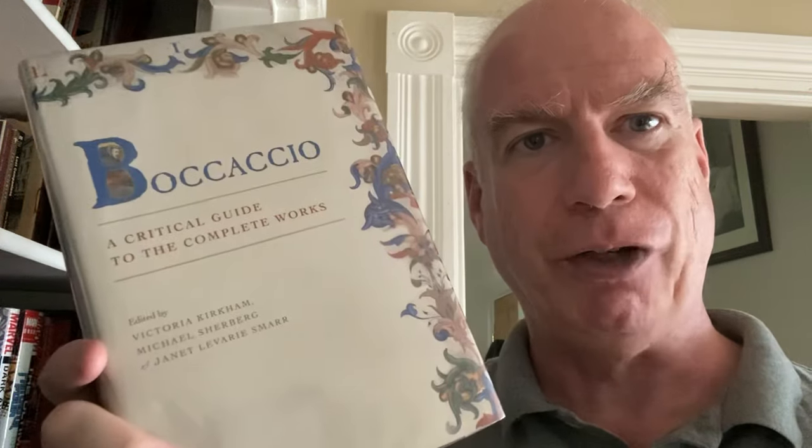Then we have a literary study — this is a literary study of the works of Boccaccio. I don't really have a home for this; I guess it would go in the literary bookcase — more likely there than here. It takes Boccaccio seriously, which is very, very nice. It doesn't always happen — not nearly as often as you'd think.